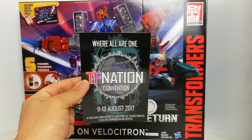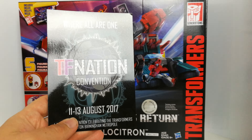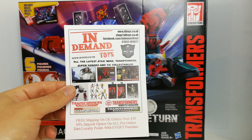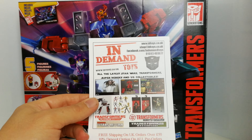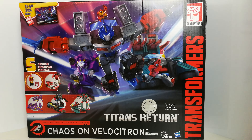I normally go to that one under its previous name, Auto Assembly, but this year I'm not going to be able to attend unfortunately, because it's actually my children's birthday on the 11th of August, so I don't think it would go down too well if I attended. There's also a little leaflet from In-Demand Toys showing their website, Facebook page, other stuff they sell, and details of events they'll be attending in the near future.